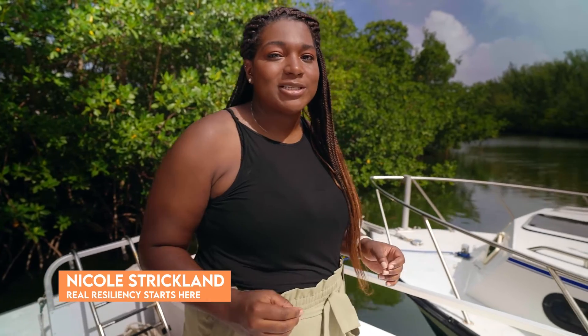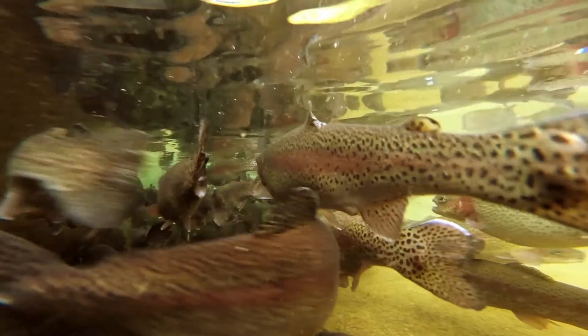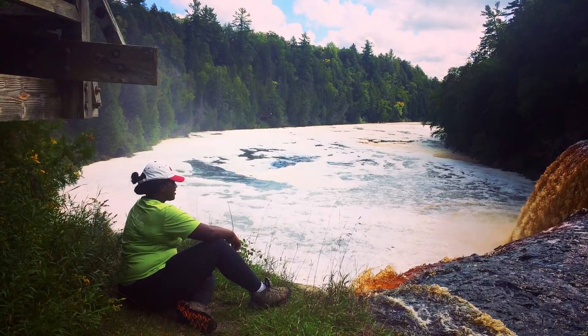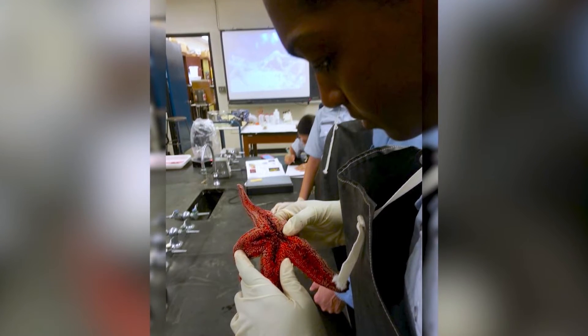Hello, everyone. My name is Nicole Strickland. I'm a fourth year Ph.D. student here at Florida International University. Ever since I can remember, I've always had an obsession with fish and anything related to the water. It's kind of hard not to growing up in Michigan surrounded by the beautiful Great Lakes. This curiosity developed into a passion and drive for aquatic biology.